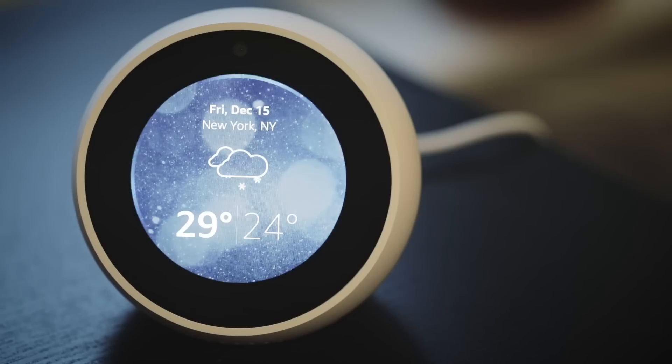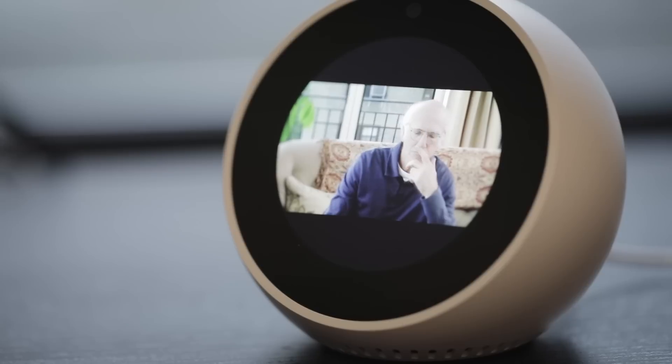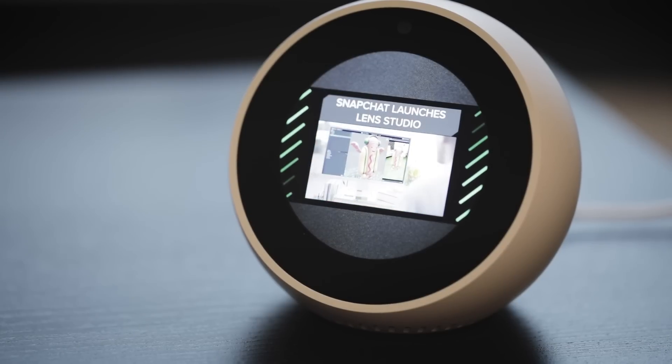The biggest change here is screen size. The Spot is 2.5 inches to the Show's 7. That means it's not great for watching TV shows or movies. The device's round form factor makes things tricky as well — the letterboxing cuts down even more screen real estate.